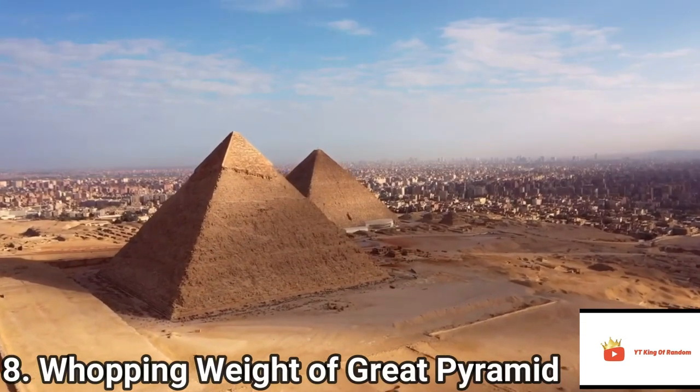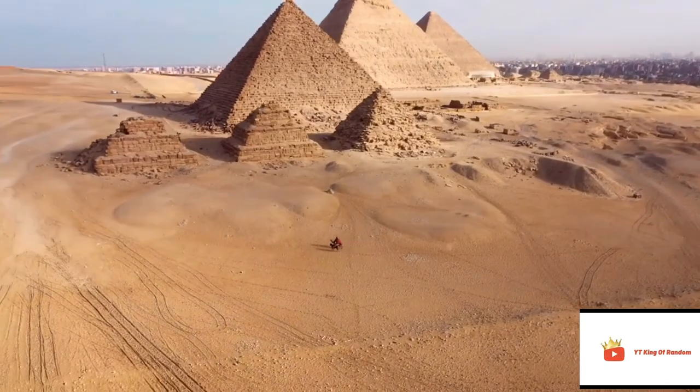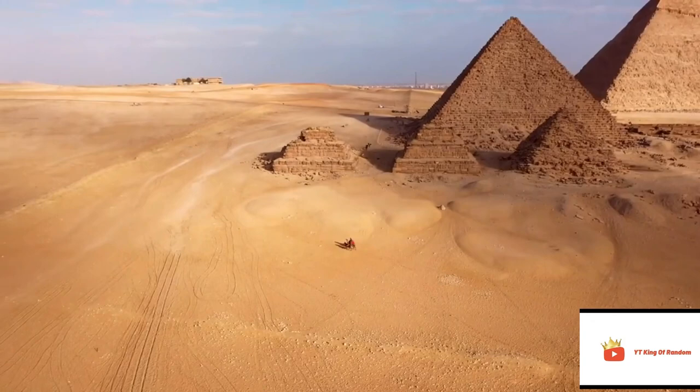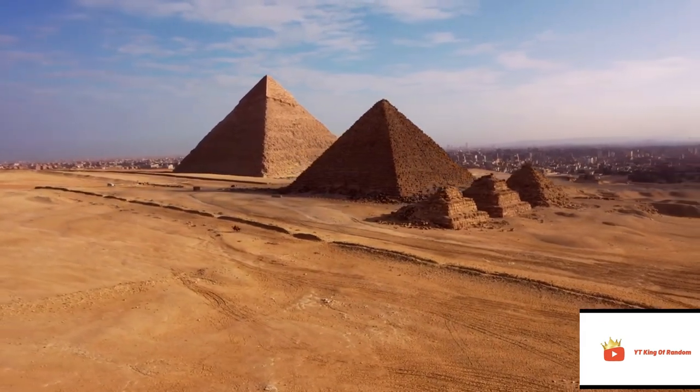The Whopping Weight of the Pyramids. The Pyramid of Khufu weighs a whopping 5,750,000 tons. If you want a comparison, the Burj Khalifa weighs only about 500,000 tons. The Great Pyramid of Giza is made of an estimated 2.3 million blocks of stone, each block weighing around 2.5 tons, giving an approximate weight of 6.5 million tons.